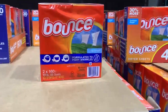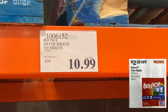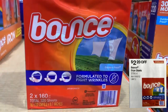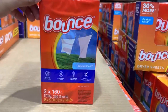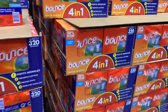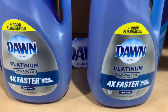Next we have Bounce Dryer Sheets — you'll be able to get $2.20 off through the instant savings starting April 13th. At the store these are $10.99. Keep in mind it's 320 sheets in this one box, which is a pretty good amount. They make a difference for your clothes — keeping them anti-wrinkled, especially coming right out of the dryer.